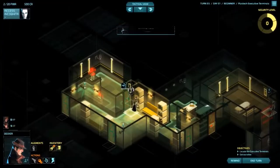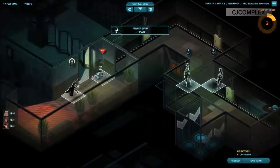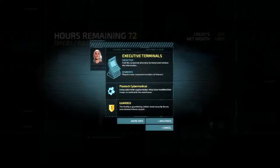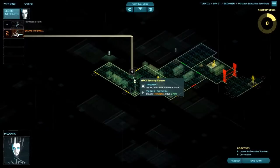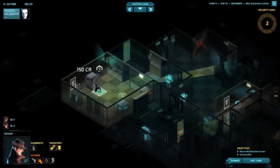Next up, Invisible Inc. While this might be the second Klei game on the list, don't let that fool you. Invisible Inc. goes in a completely different direction, seamlessly merging stealth and turn-based tactics into a truly unique game. Instead of stabbing and sneaking ninja style, Invisible Inc. has you controlling a team of spies — hacking, tasing, and slinking through corporate buildings and guard-filled bases to acquire info and tech.